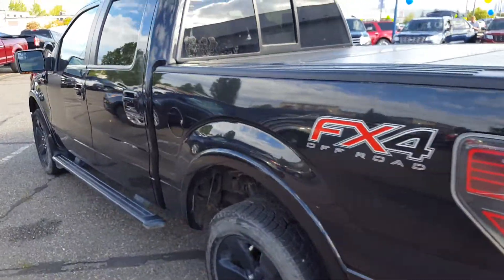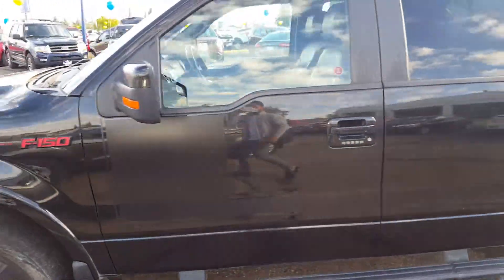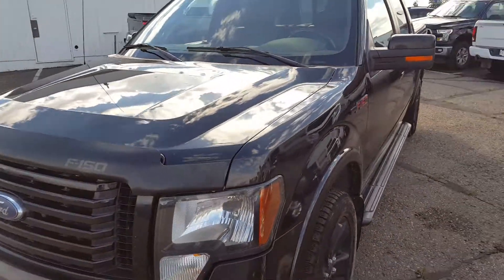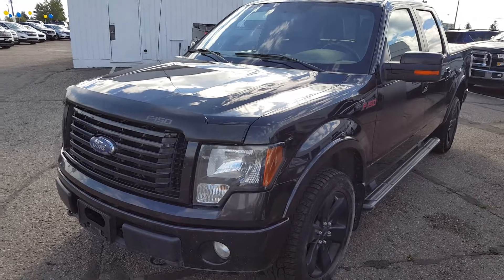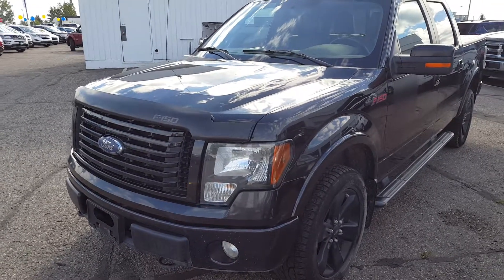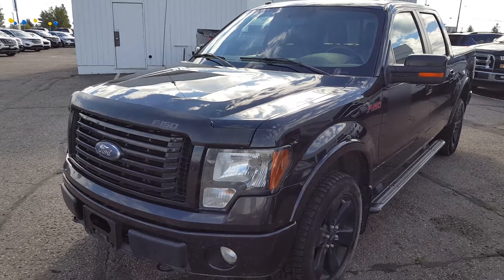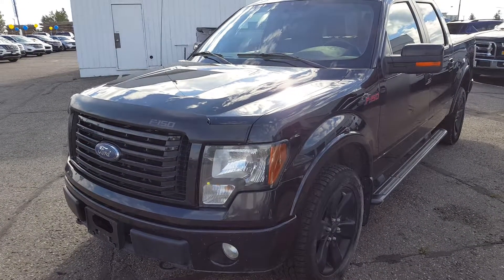We're gonna have some more photos of this truck up on the website after we get it through detail. If you guys are interested in seeing all the features for yourself, give us a call at 250-563-8111 or come on down and visit us at 1331 Central Street for a test drive. You can also read up on some more details and features on this truck and many more new and used vehicles at pgmotors.ca.